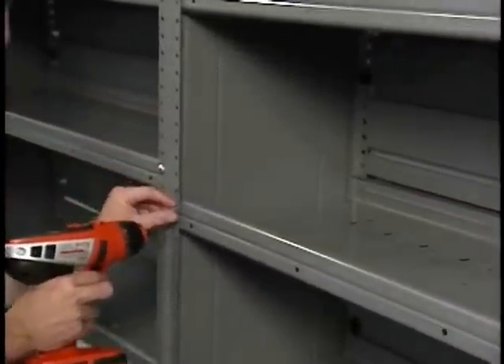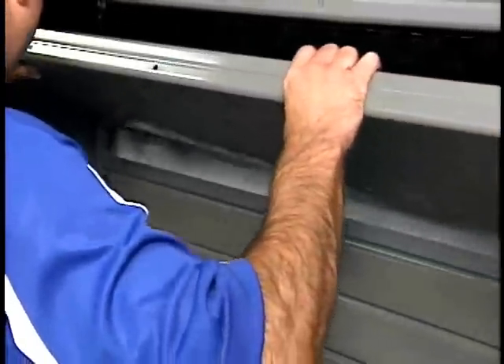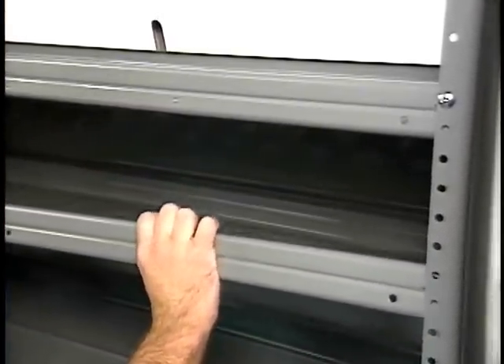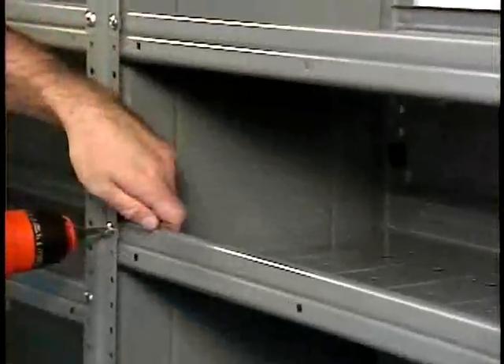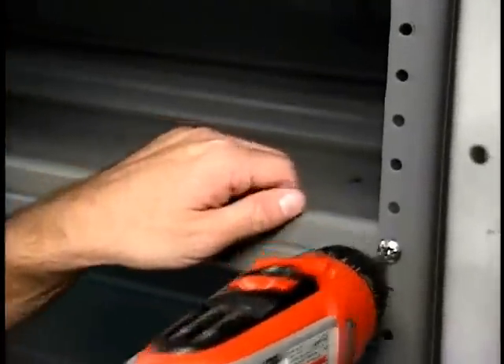How? Remove the two front bolts and tilt the shelf upwards. The two weld studs in the back will release from the unit. Reposition your shelf and reinsert the weld studs. Put the front bolts back in and you're ready to go. Real adjustability, all in less than one minute.